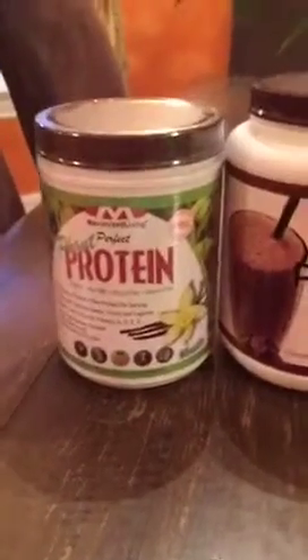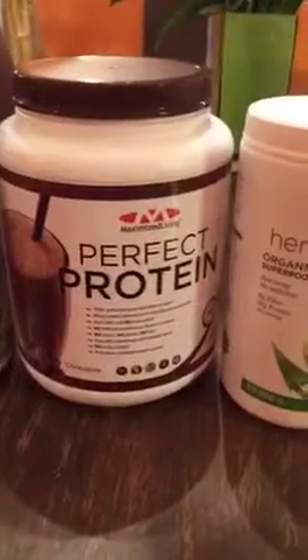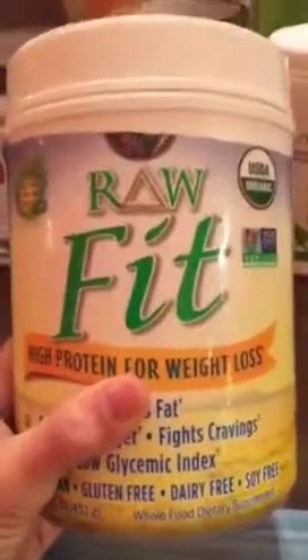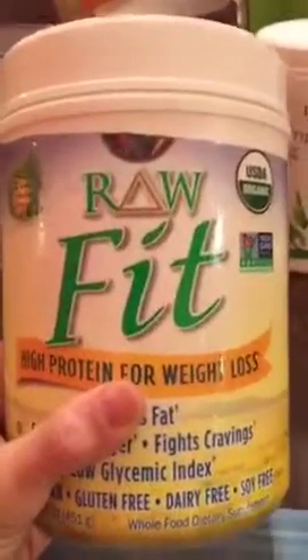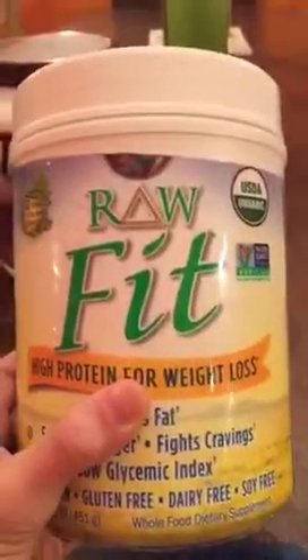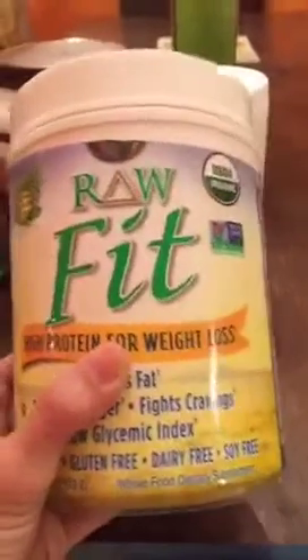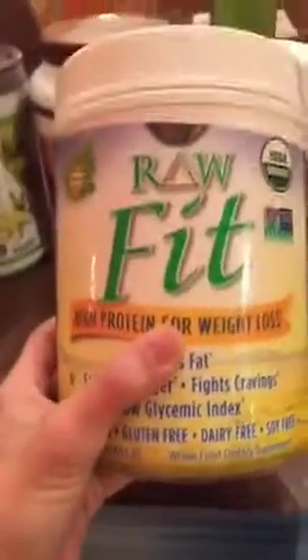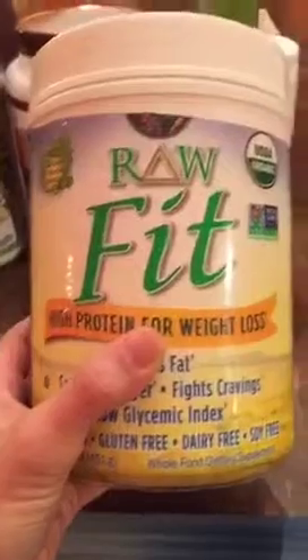So how do you know if a protein powder is good or not? The best way is when you pick up a protein powder, don't be swayed by the pretty picture on the front or something that says 'raw fit' and you think it's amazing. You really have to investigate and start looking at the ingredient list to see what exactly is in the powder — whether you're at Whole Foods, on Amazon, wherever you are.